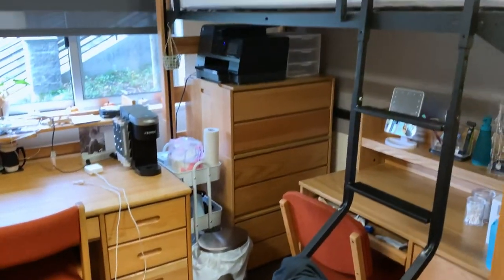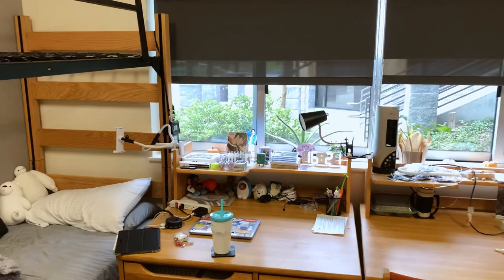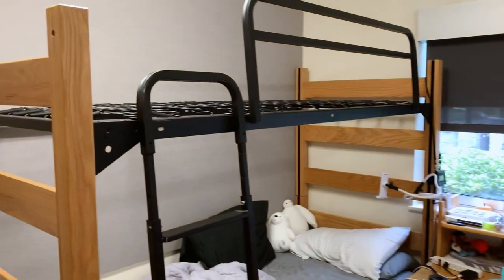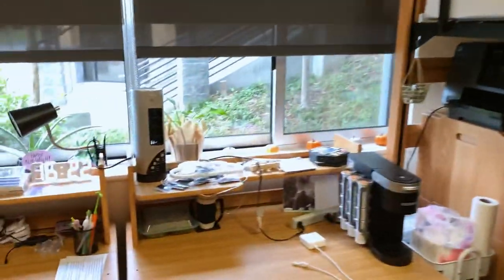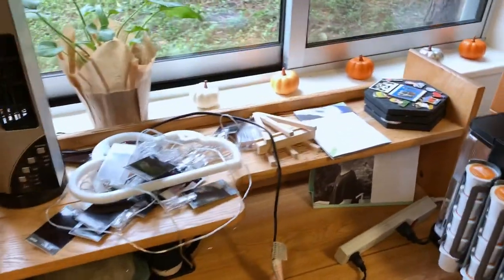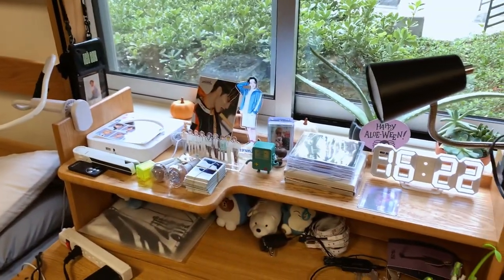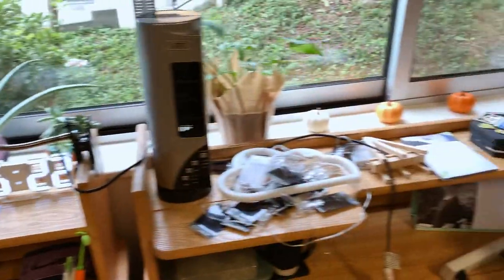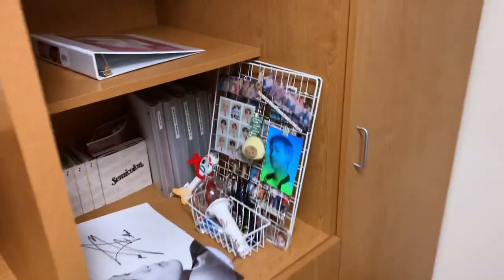I'm pretty much organized and settled in. The only thing I haven't done — which is the main purpose of this video — is decorate. All the walls are empty and I just piled all my decorations here so you can see everything I'm going to work with. I also have more of my K-pop stuff over here.